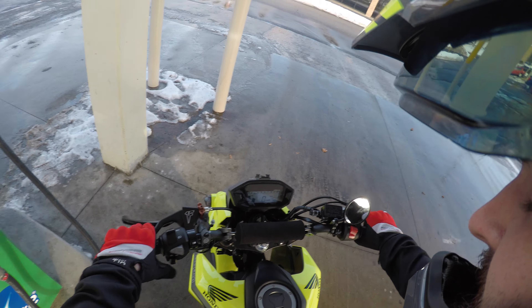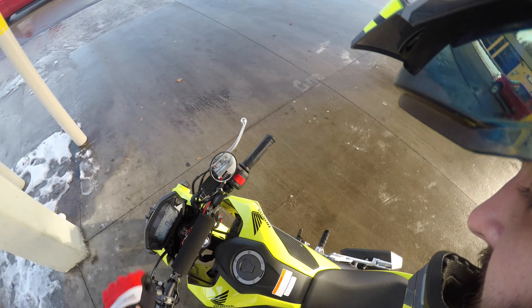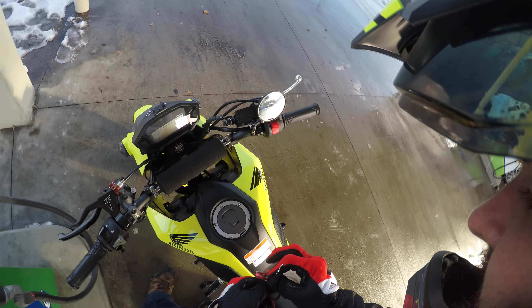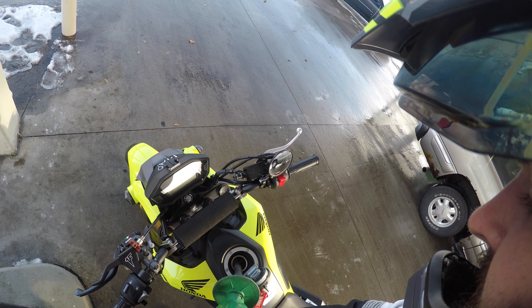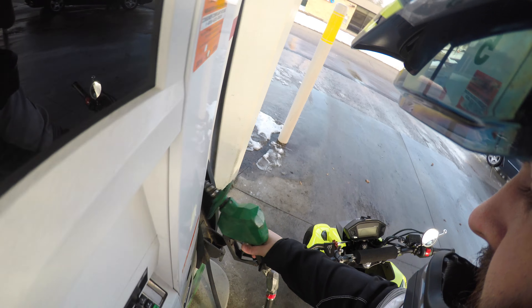Baby's first fill-up. Let's see how you like the 93 octane. Now we can go 100-and-something miles low.